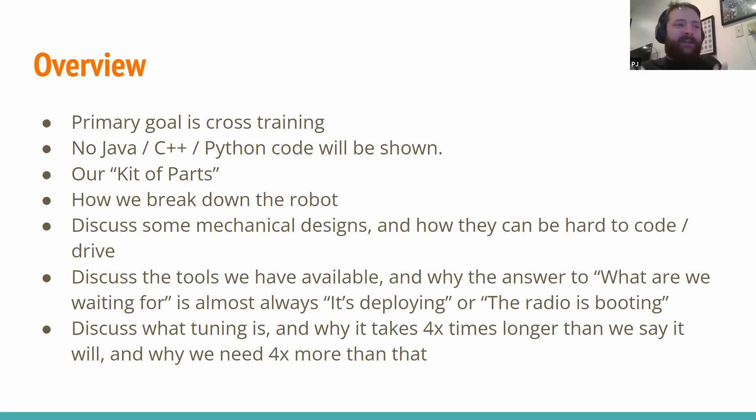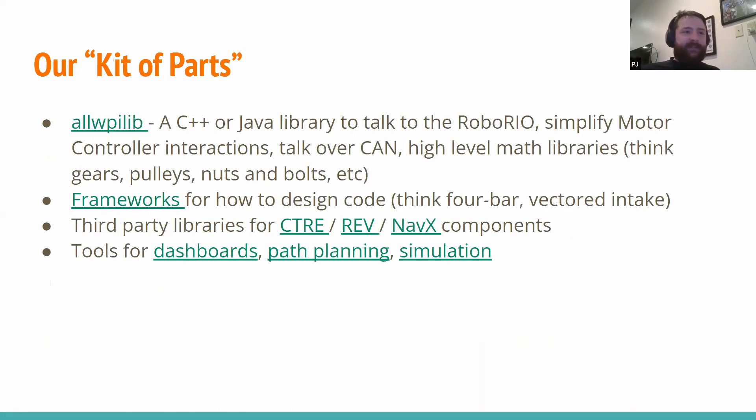We're going to talk about what we sort of get as a kit of parts — I put it in quotes because it's not the same thing you get in the blue bins from FIRST. Similarly to how the team gets a blue bin full of various components, FIRST and other vendors provide us with some libraries we can use as a base for writing our software. WPI, the college, provides a library they wrote many years ago for Java and C++.